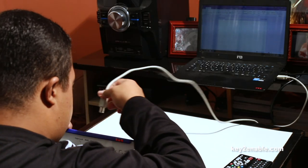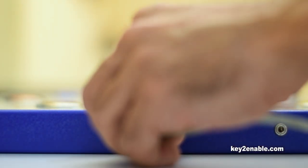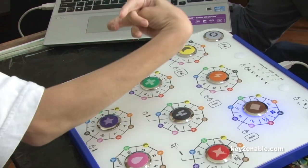The KeyX is also very easy to install. It does not require any specific software, and its plug-and-play USB interface requires no configuration.